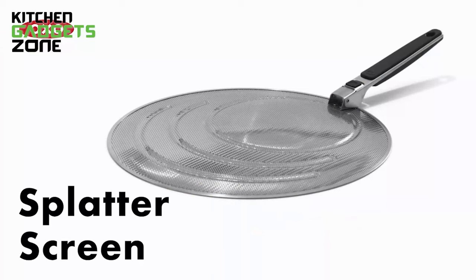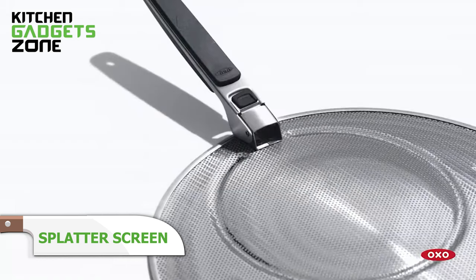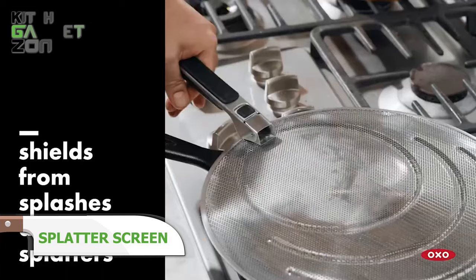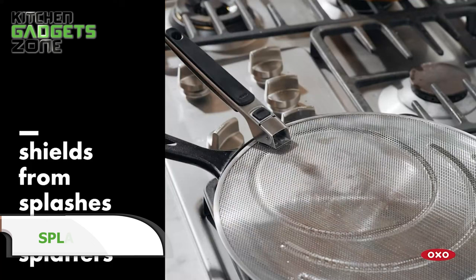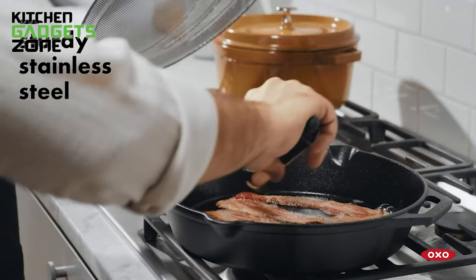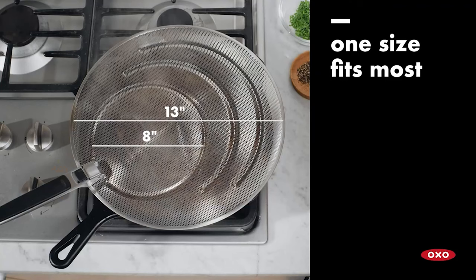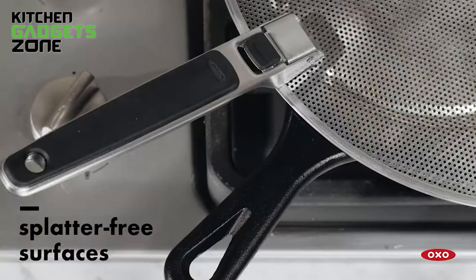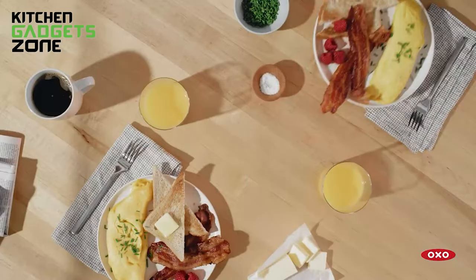Frying and sautéing delivers flavorful sear, but the popping oil tends to make a greasy mess. OXO's splatter screen contains these annoyances with its finely perforated stainless steel diffusing hot speckles while allowing steam to escape. The grooved outer rim stabilizes the screen atop any pan up to 13 inches, helped by the soft grip handle locked in place or folded down while storing. No more scrubbing oil off backsplashes and knobs after cooking. This multi-purpose splatter guard also strains boiling water or blocks oven spills when roasting.